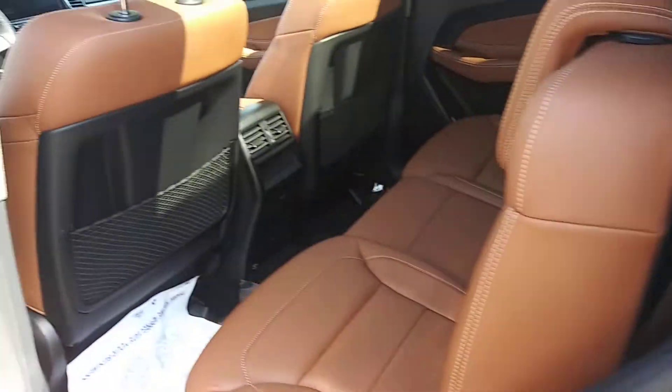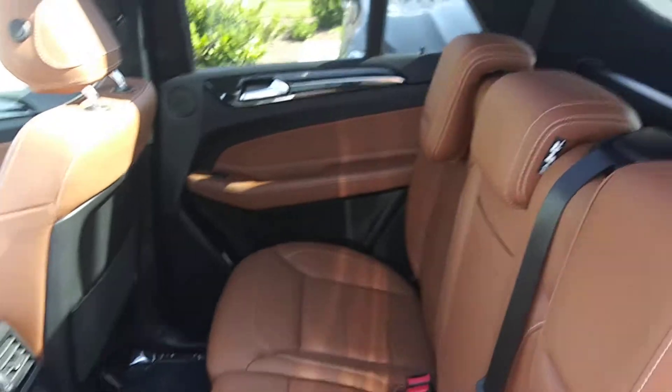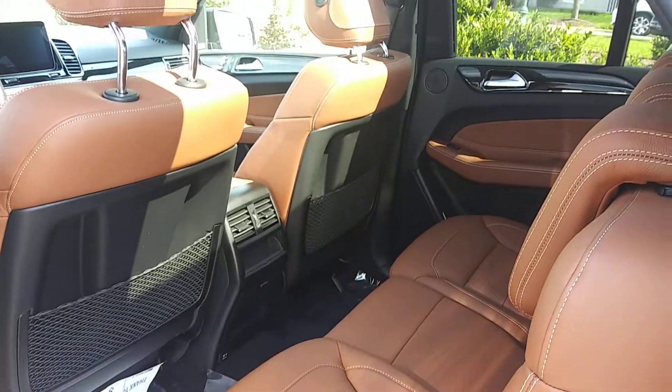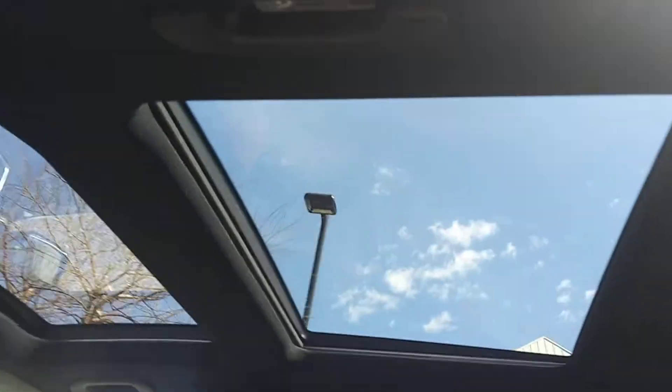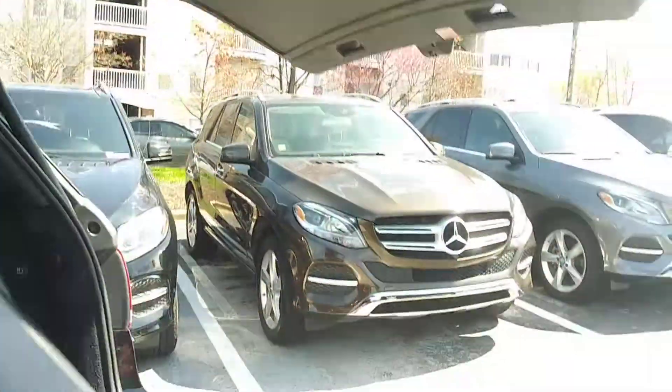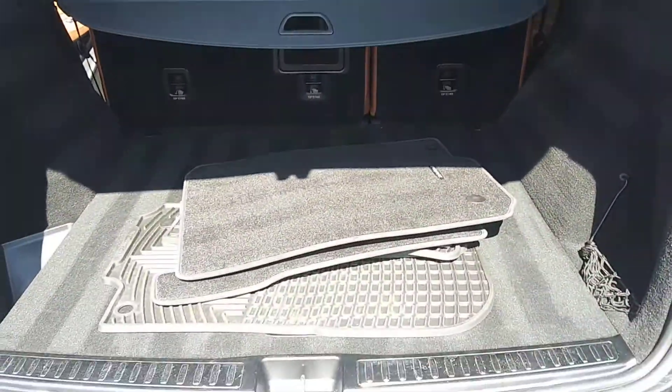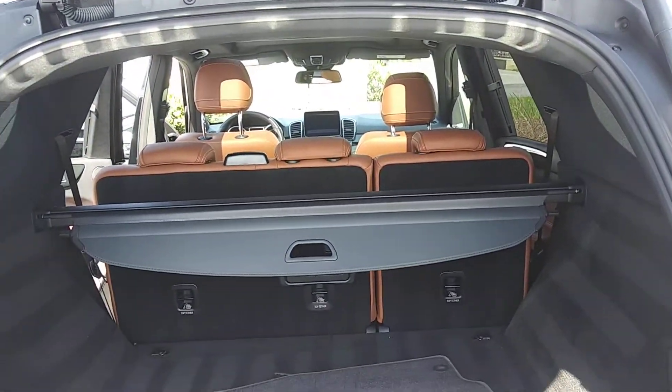Let's look at the back. Here you go, you can see that as well. And then I'm going to go into the full rear and show you that. It does have that beautiful double panoramic sunroof. In the rear, with the cargo cover and space, it looks wonderful.